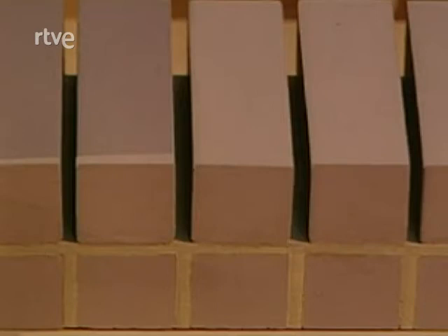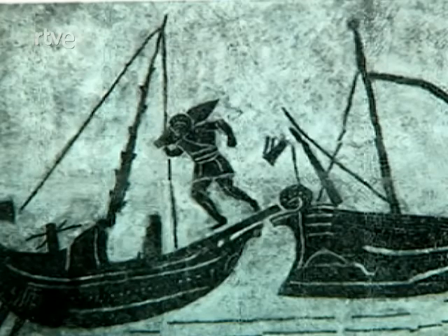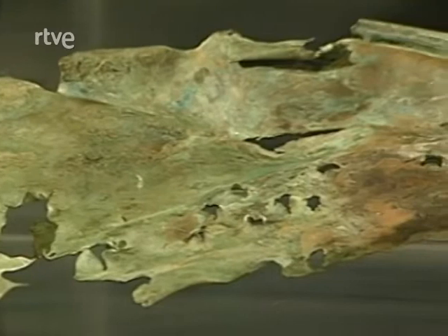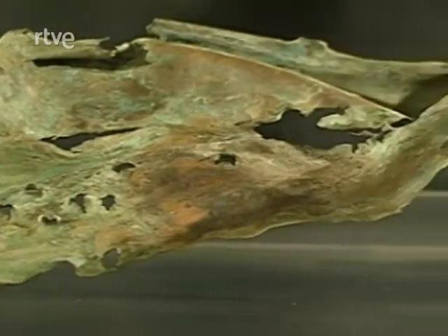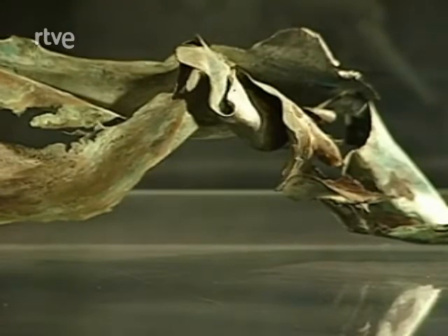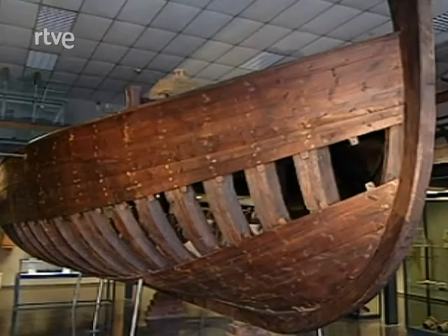Los puertos disponían de equipamientos para dar servicio a las embarcaciones y al comercio. En gradas o varaderos, los estupadores o calafates reparaban y carenaban los cascos de las naves. En los astilleros, el Faber Navalis, o carpintero de ribera, construía el casco de madera, encargado por un naviculari, o armador.